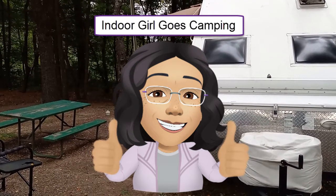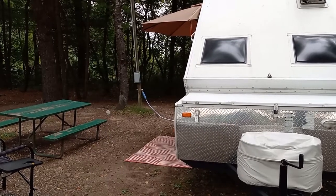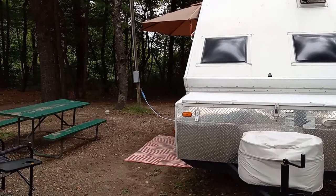This is Indoor Girl with Dwayne the Rockwood Camper at Jim Thorpe Camping Resort, Site 18. Thought you might like to see it in case this might be a site that you would want to reserve for yourself.